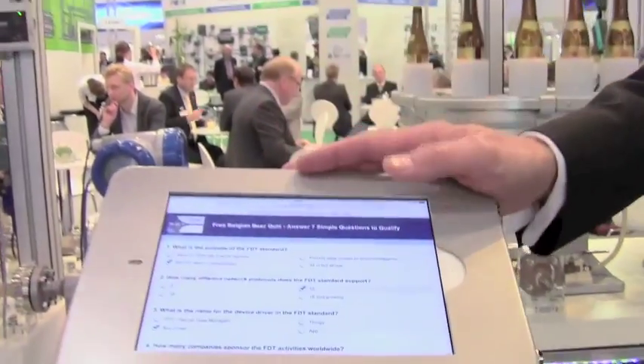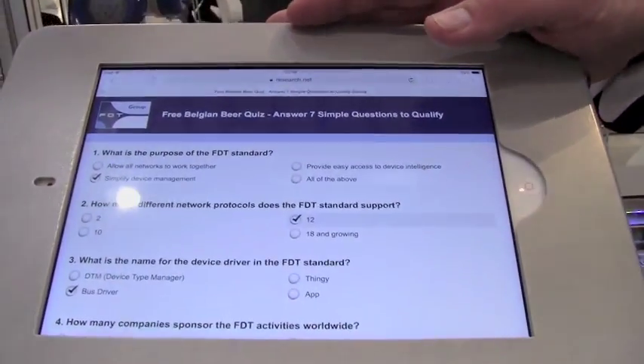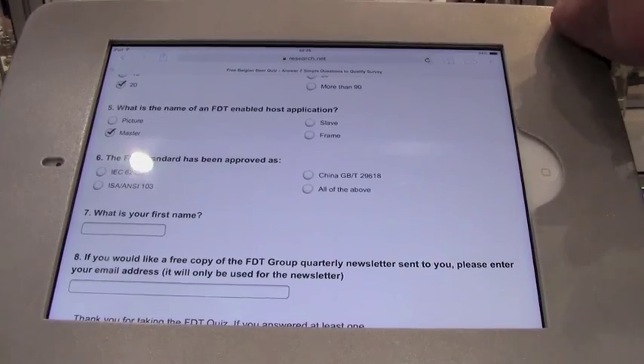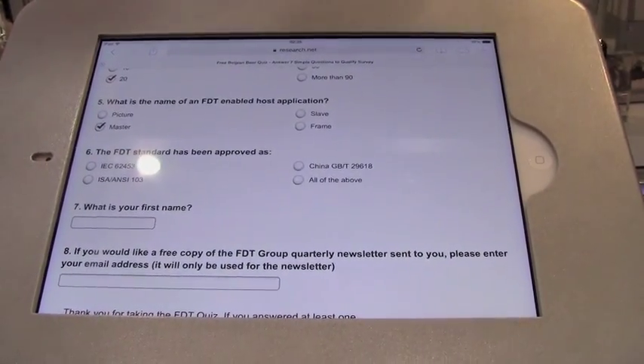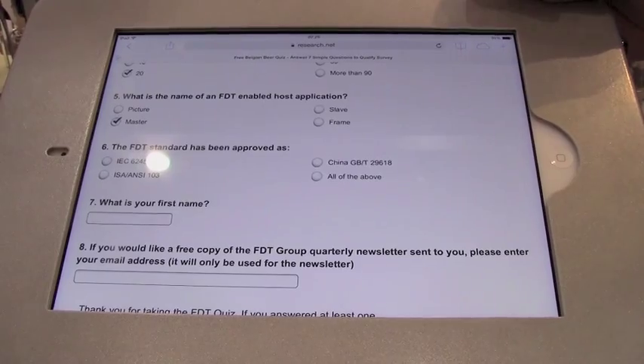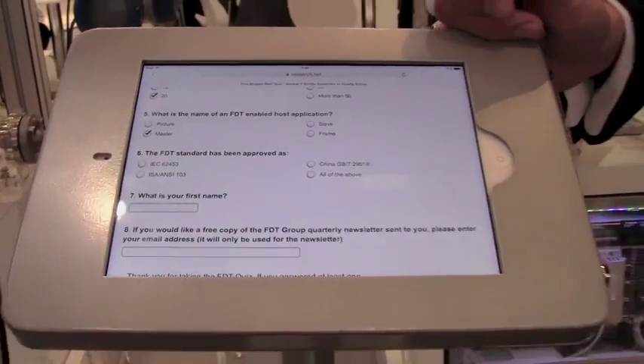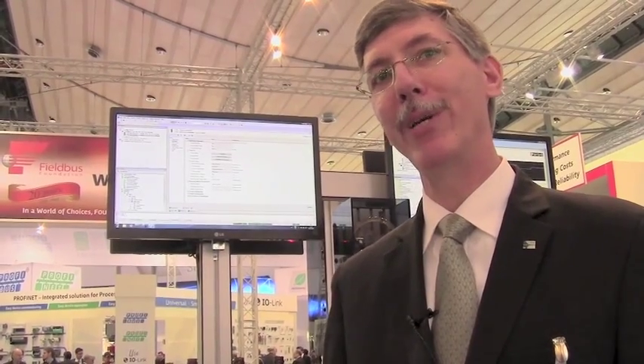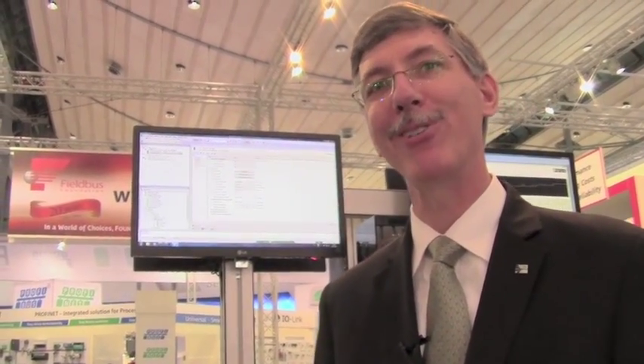One of the fun things we've added to the booth this year is a little quiz about the FDT standard. Participants answer six simple questions testing their knowledge of FDT at a high level, enter their name, and a ticket prints out at the kiosk on the side. Being a Belgium-based company, we bought some fine Leffe Belgium beer, and in the evening they can redeem those tickets for a beer. What they don't know is that how well they do in the quiz determines how much beer they get in their glass — so hopefully everybody is scoring a hundred percent.